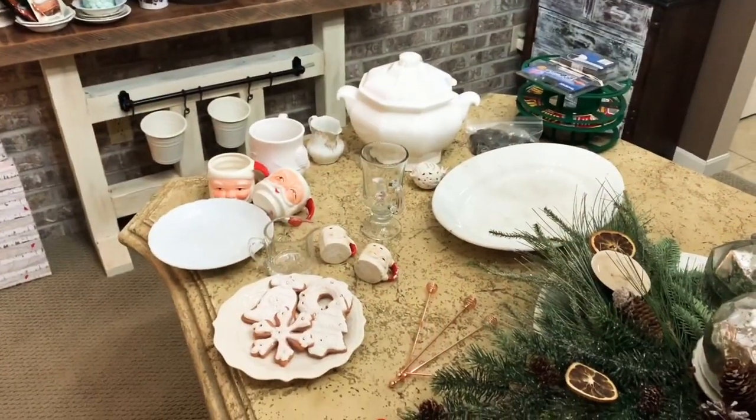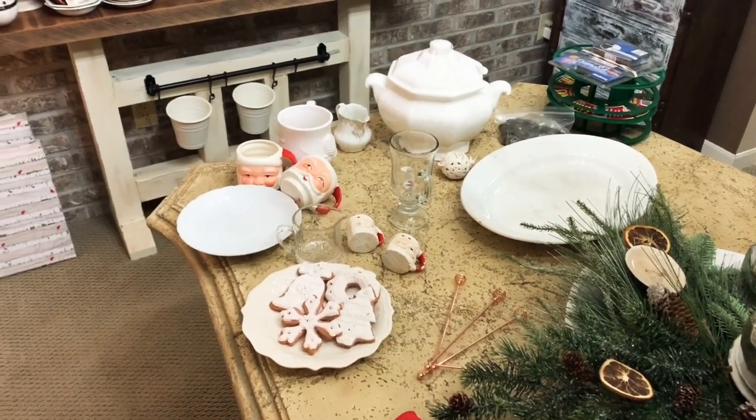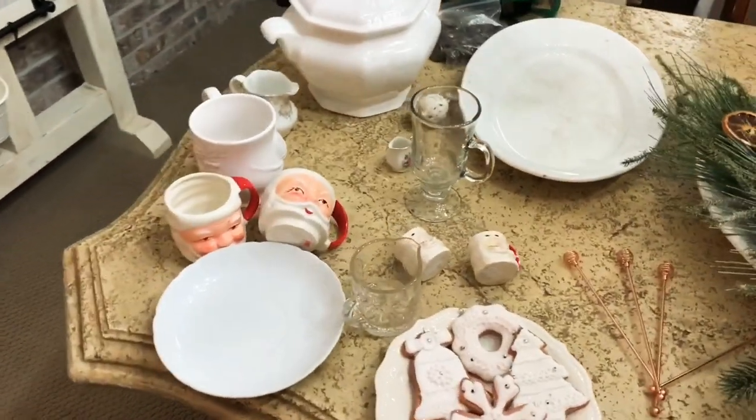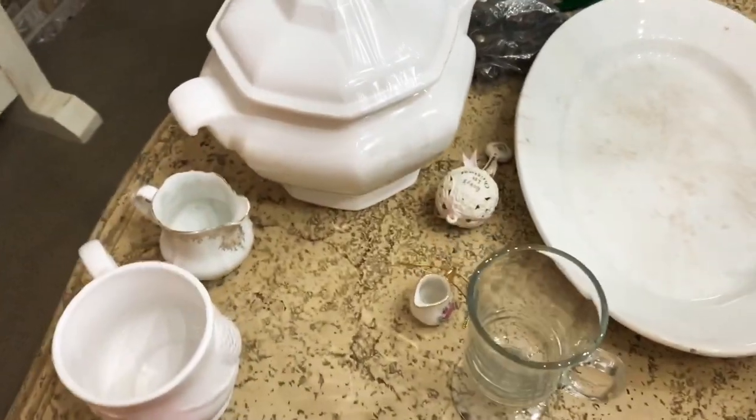Hi there! I went to two thrift stores recently, so I thought I would just do a really quick haul and show you what I got because I have some really fun finds.